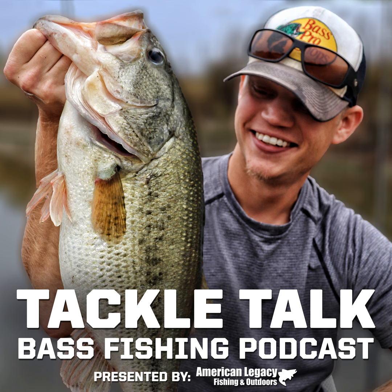Hey everybody, welcome back to another episode of Tackle Talk. We have a jam-packed show for you guys today. We'll get into all of it in just a second, but first, we are brought to you, as always, by American Legacy Fishing and Outdoors.